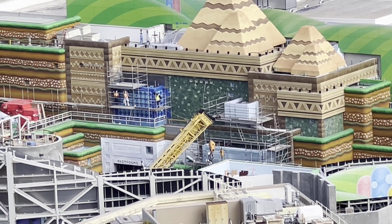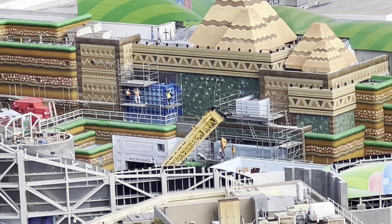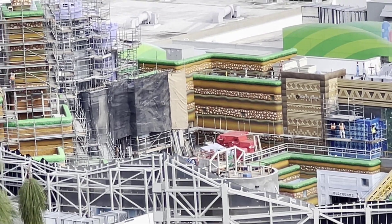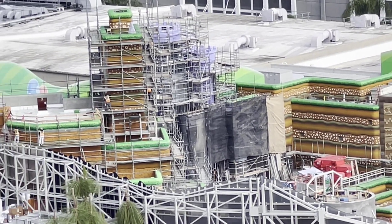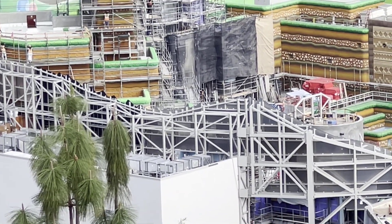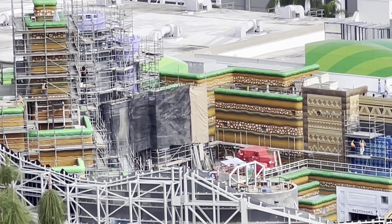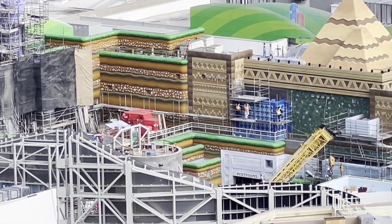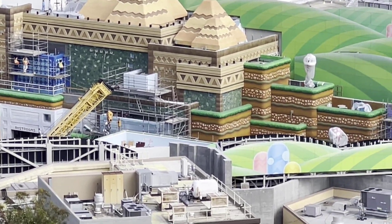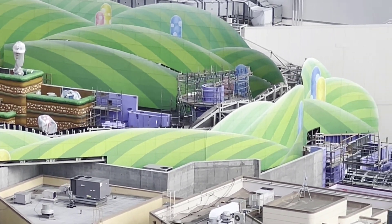It looks like we might be getting some thwomps, or they are trash bins, but they appear to be blue. Looks like they're adding some more paint and other elements. And then as we scroll around towards Bowser's Castle and the rest, you're starting to see a lot more elements being added to the land, which is amazing. Our piranha plants are visible as we move around.